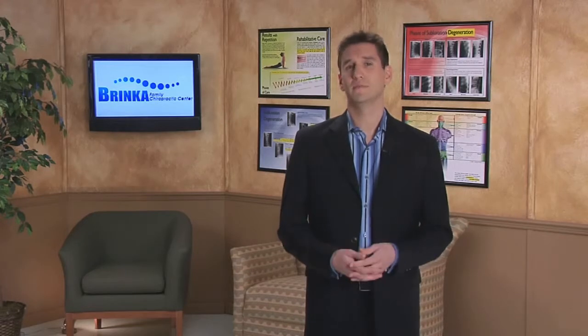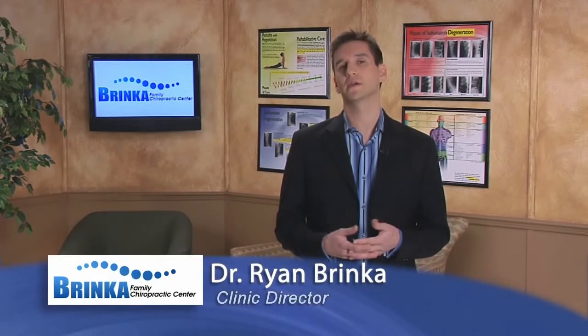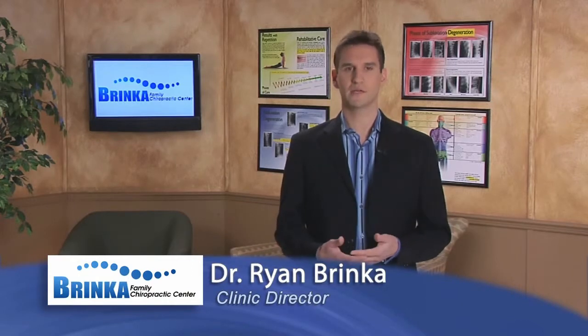Welcome back. In the event we didn't meet on your previous visit, let me introduce myself. I'm Dr. Brinka, the clinic director here at Brinka Family Chiropractic Center.